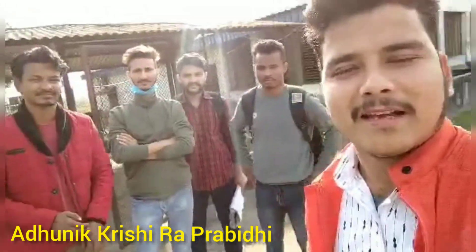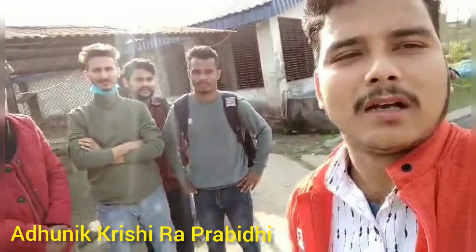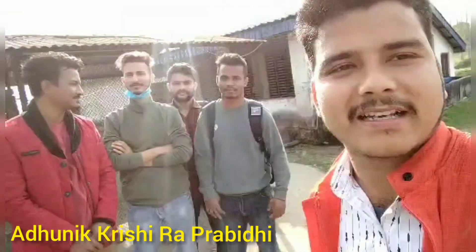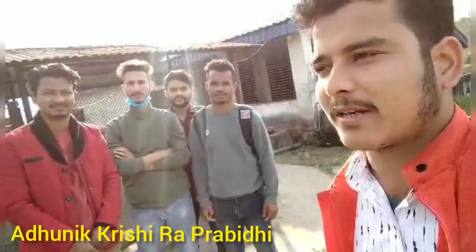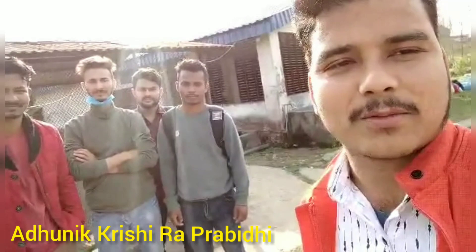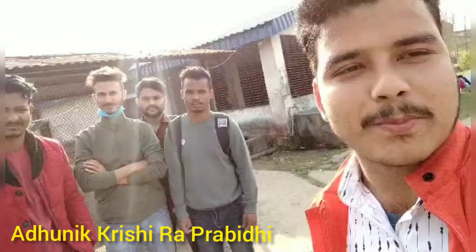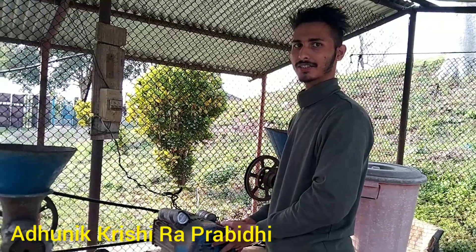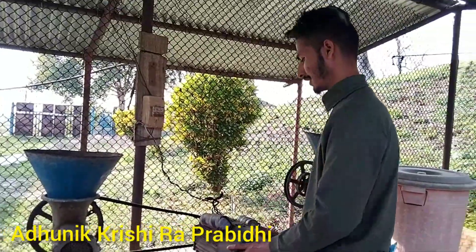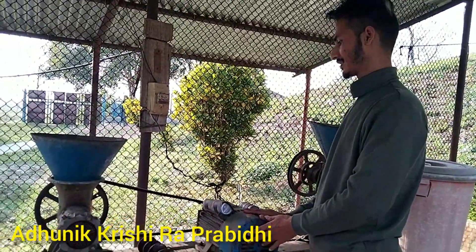Hello everyone. I am going to discuss the research in the BSC Fisheries program. Today we are going to introduce a great video clip of the BSC Fisheries program. I will be able to introduce a machine to the BSC Fisheries program and use this machine to see...